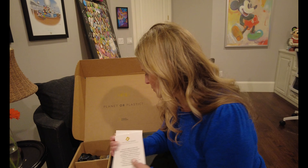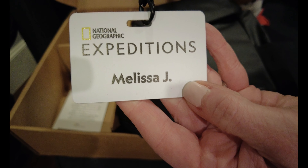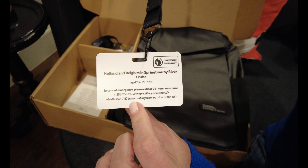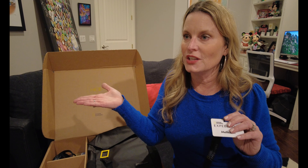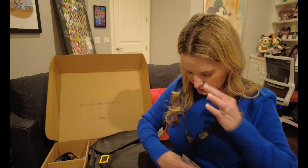Look at this — we have our lanyard! It says 'National Geographic Expeditions — Melissa J,' and then 'Holland and Belgium in Springtime by River Cruise,' with our dates April 15th through 22nd, just in perfect time for our anniversary. My husband came to me and said, 'Hey, do you want to go see the tulips?' I love flowers, so I'm so excited. I'm looking forward to sitting in the tulip farm, admiring all the tulips. I'll have my lanyard on and we'll be set to go!